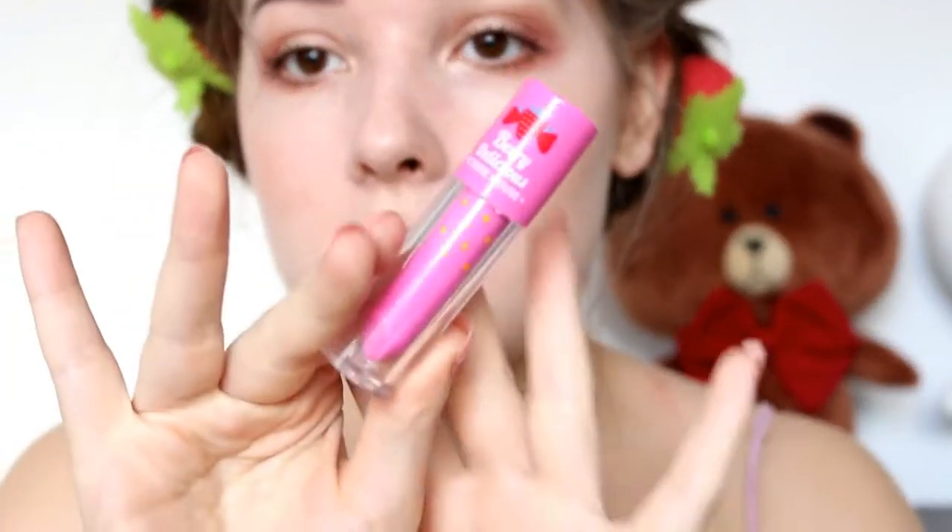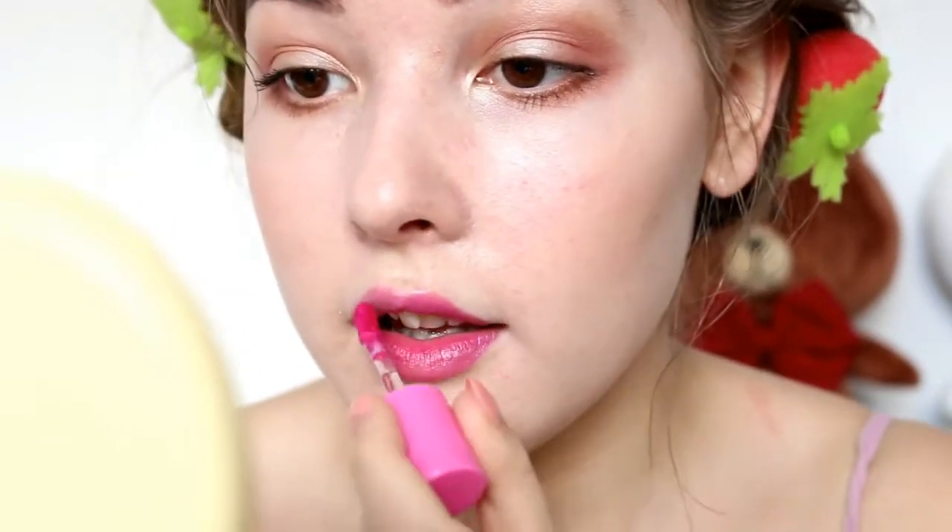Now on to lips. Her lips were sometimes more pinkish and sometimes more red, so I was doubting which color to go for — but I think the pink looks really nice. I'm using the Etude House Berry Delicious in number PP502, and this is really pigmented. I think this color comes pretty close to HyunA's lip color in the video.